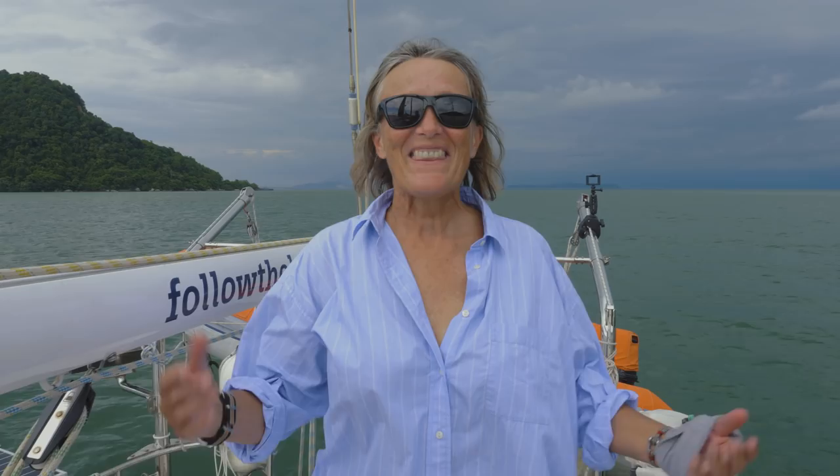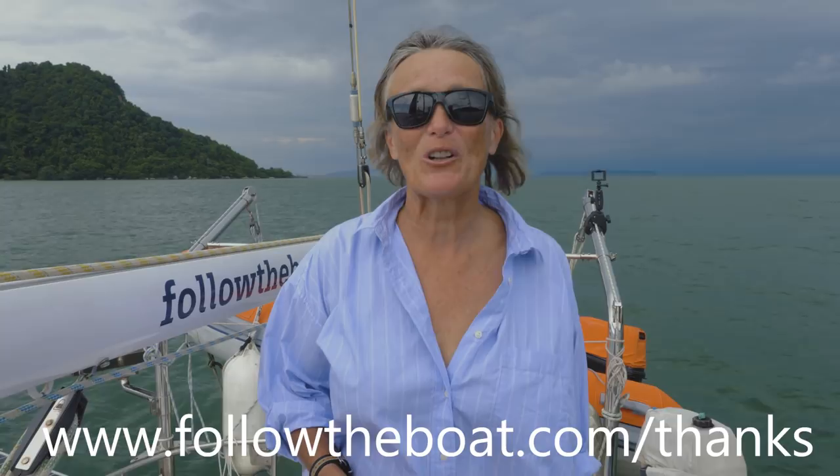This video was brought to you with the love and support of our Patreons and our Rum Funders. If you'd like to get involved, go to followtheboat.com/thanks. And don't forget, while you're here, subscribe to this channel. YouTube is suggesting you watch this and we're suggesting that you watch this.